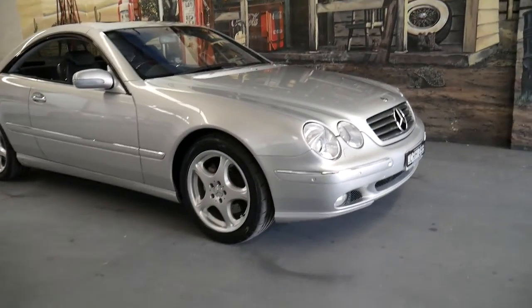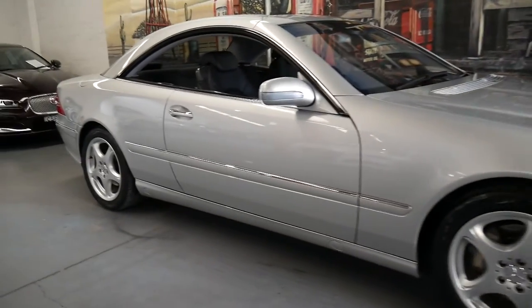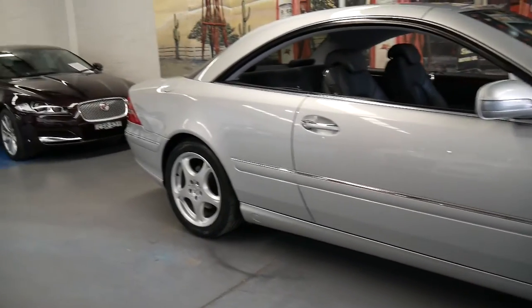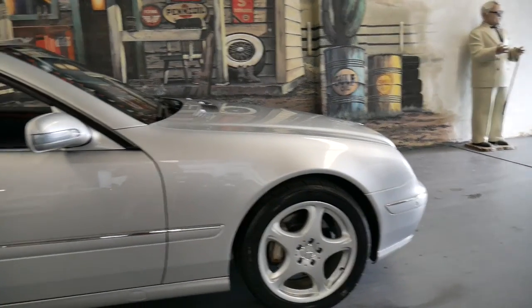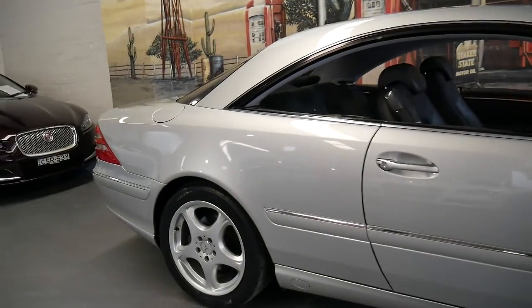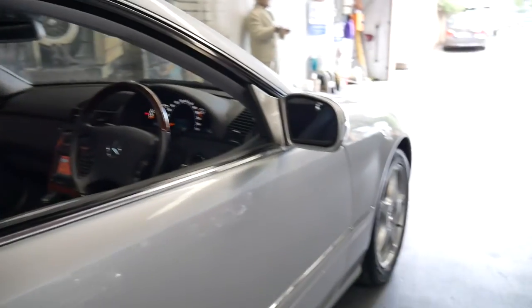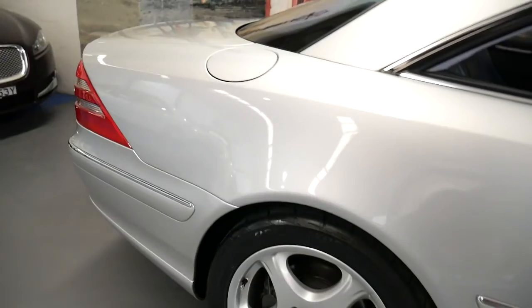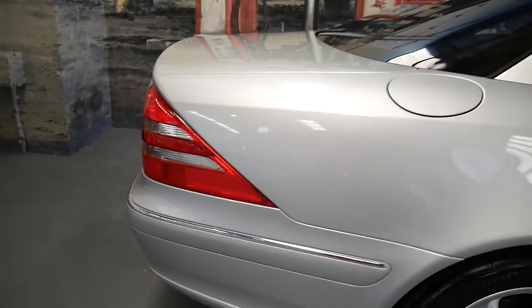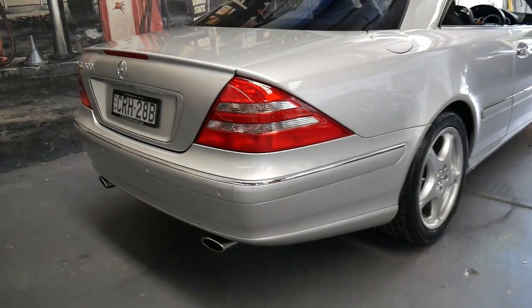It doesn't happen very often that we get the pleasure of selling a concourse winner from the New South Wales Mercedes-Benz Car Club twice. Today ladies and gentlemen we have a 2002 Mercedes-Benz CL500, a 215 chassis, with 55,000 kilometres from new, a full Mercedes service history and receipts, and it is absolutely spectacular.